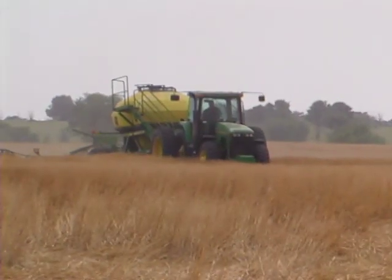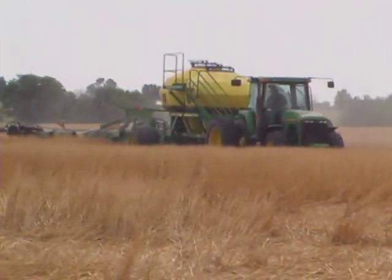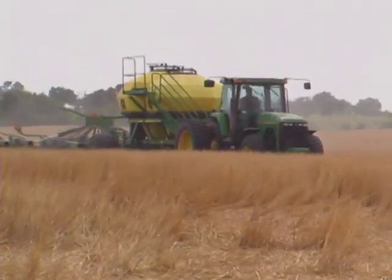Tony Kodesh farms no-till wheat, grain sorghum, and soybeans on his Noble County, Oklahoma farms. Labor savings, soil conservation, and moisture conservation were some of the reasons for Tony Kodesh's switch to no-till farming.